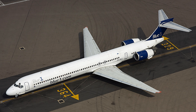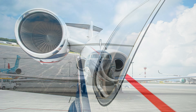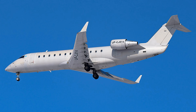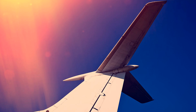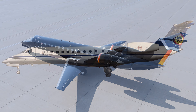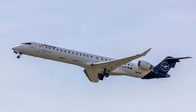Rear mounted engines reduce cabin noise and vibration as they are away from the passenger cabin, making it more comfortable. The engines are also less susceptible to foreign object damage, as being mounted farther from the ground they are less likely to engulf debris. A T-tail design makes elevator controls more effective — placing the tail and elevator farther from the center of gravity gives better leverage and more pitch control, leading to lower takeoff and landing speeds.